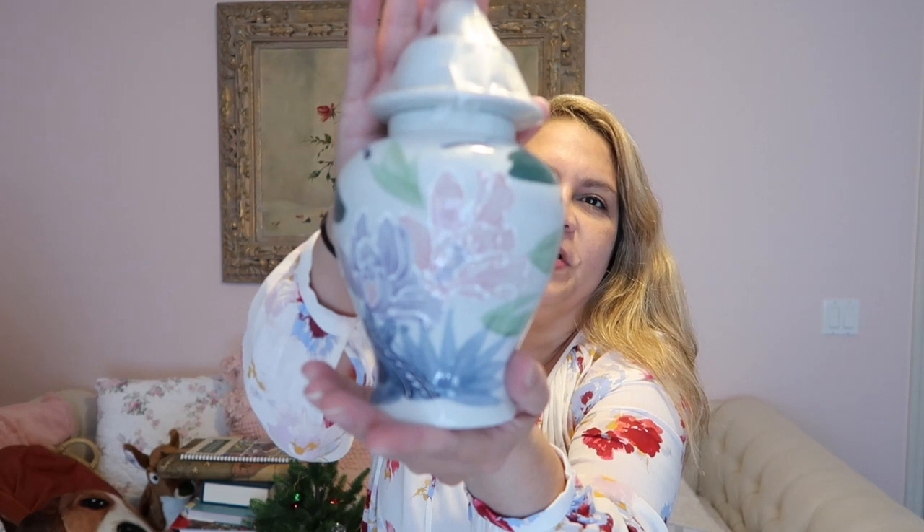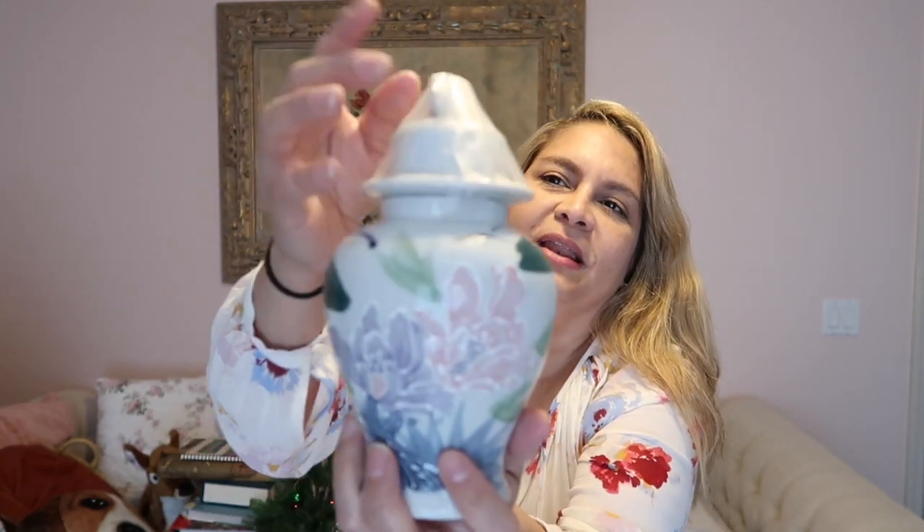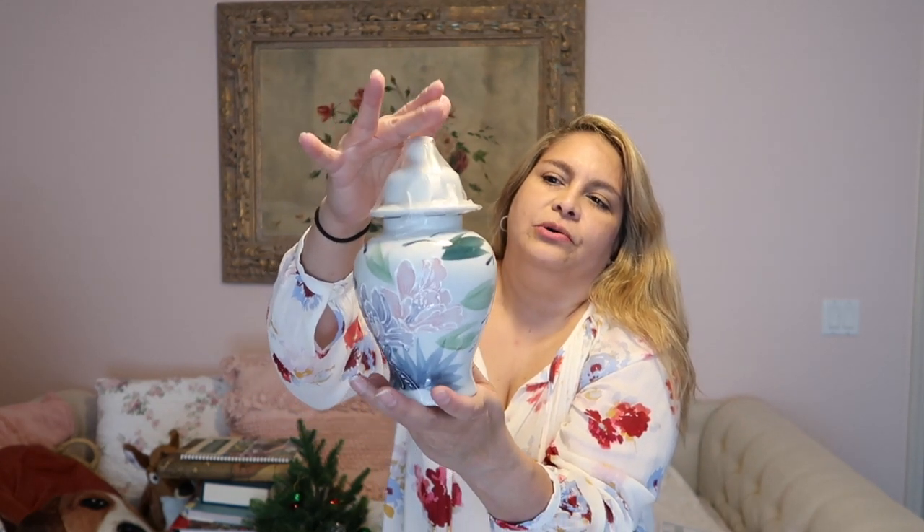I usually don't pick up ginger jars, but I liked this one because it's hand-painted and has nice detail. The colors are very reminiscent of the 80s with those lighter tones. It was only $2.99, about eight inches tall, no chips — and I thought I saw a chip but it's just under the glaze. I'm going to sell this one.